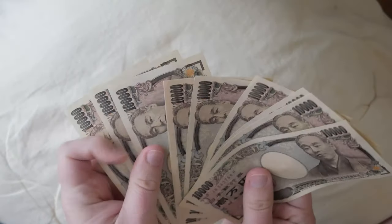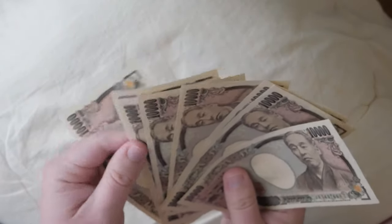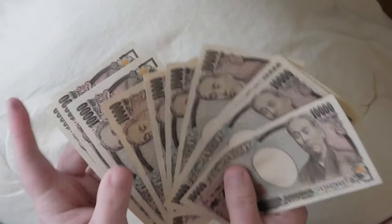Last but certainly not least, we got the money — all 10 of these bills, right here. Dang, look at it! Would y'all look at it? It's so awesome, isn't it?